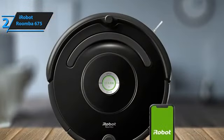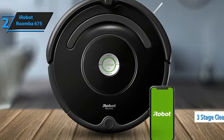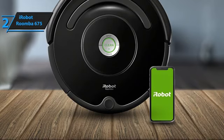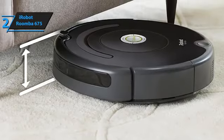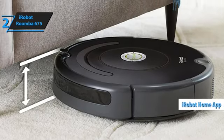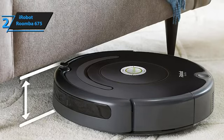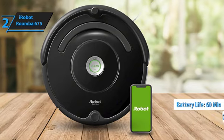The Roomba 675 boasts a sleek design and reliable performance. Its patented three-stage cleaning system is designed to remove, lift, and vacuum everything from small particles to large debris on both carpets and hard floors. You can start cleaning or schedule sessions from anywhere using the iRobot Home app or simply press the Clean button on the device. The vacuum covers an area of around 60 meters with a battery life of about 60 minutes, depending on the dirt and floor type.